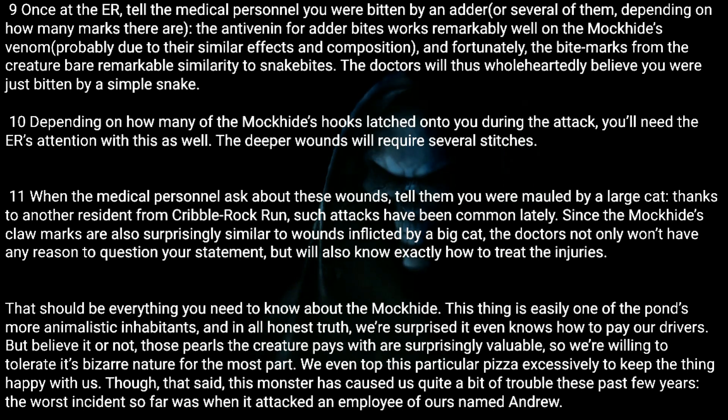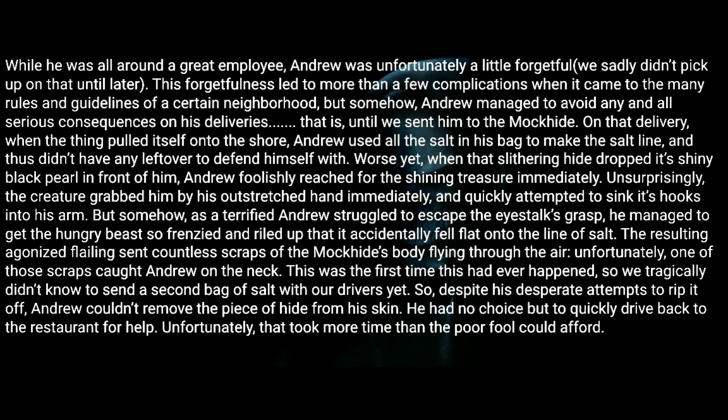That said, this monster has caused us quite a bit of trouble these past few years. The worst incident so far was when it attacked an employee of ours named Andrew. While he was all around a great employee, Andrew was unfortunately a little forgetful — we sadly didn't pick up on that until later. This forgetfulness led to more than a few complications when it came to the many rules and guidelines of a certain neighborhood, but somehow Andrew managed to avoid any and all serious consequences on his deliveries — that is, until we sent him to the Mock Hide.